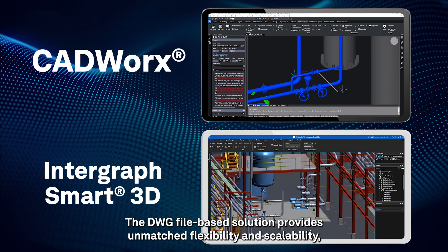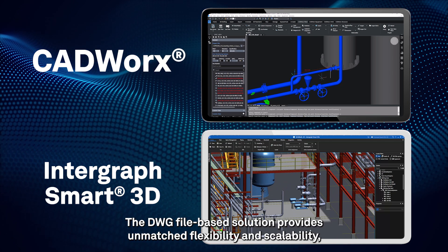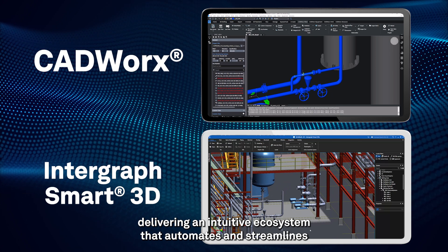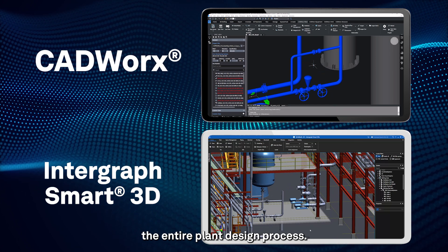The DWG file-based solution provides unmatched flexibility and scalability, delivering an intuitive ecosystem that automates and streamlines the entire plant design process.